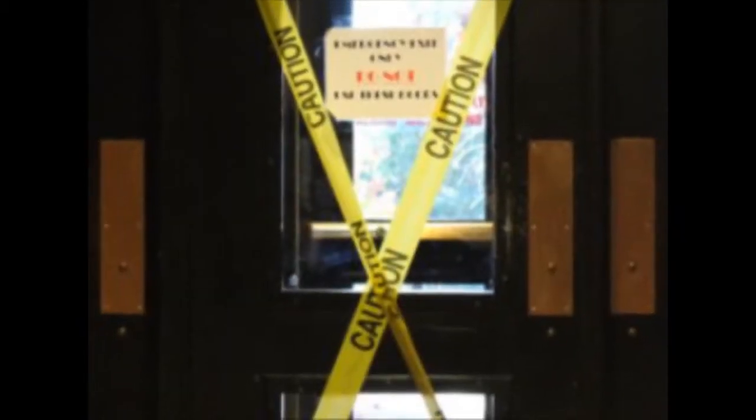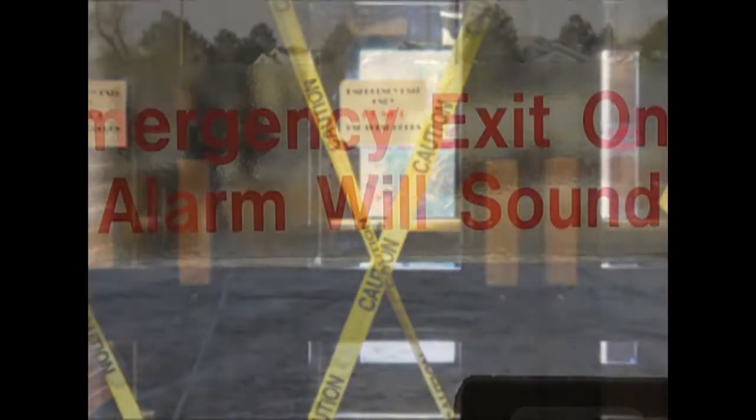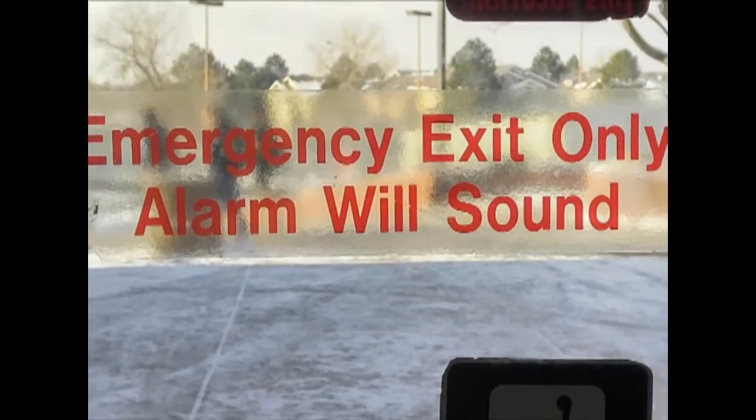As the new school year started, students started to notice that the school exits were equipped with alarms, but the question is why.